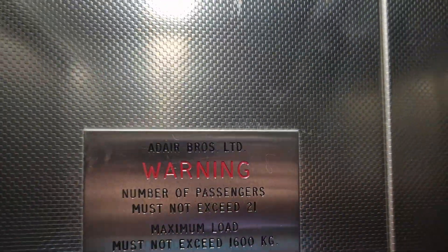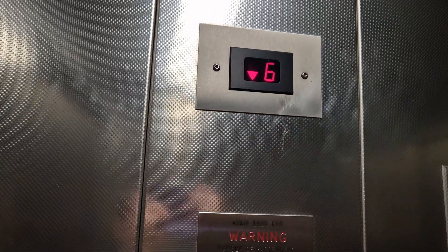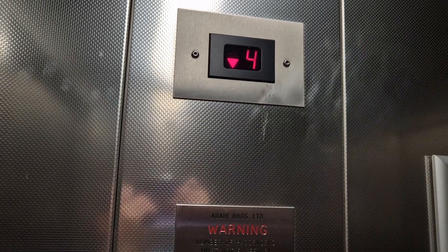Please mind the door. Lift going down. It's definitely smoother than the other one I rode on, too. You got loads of lifts today. Yep.